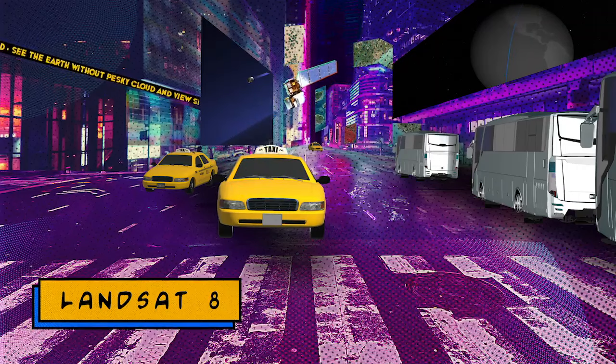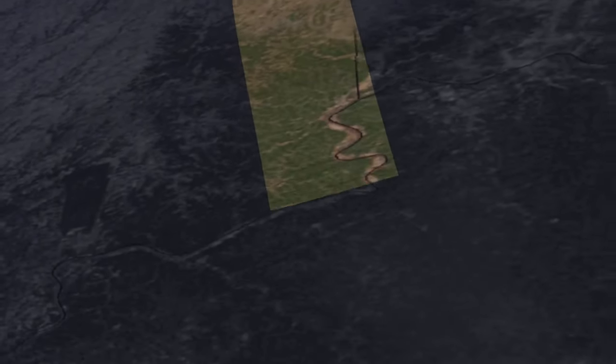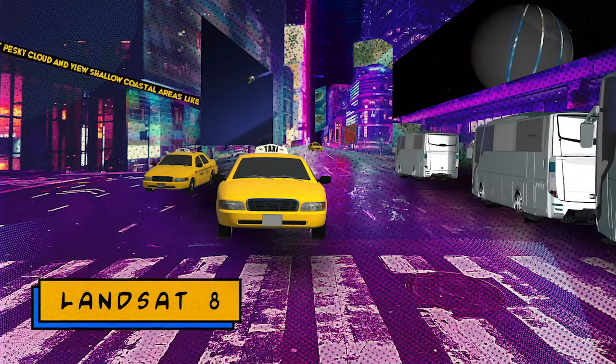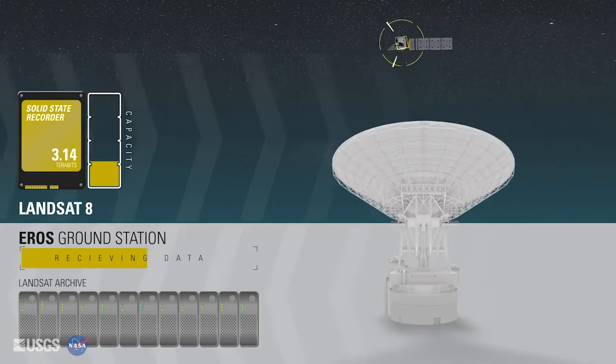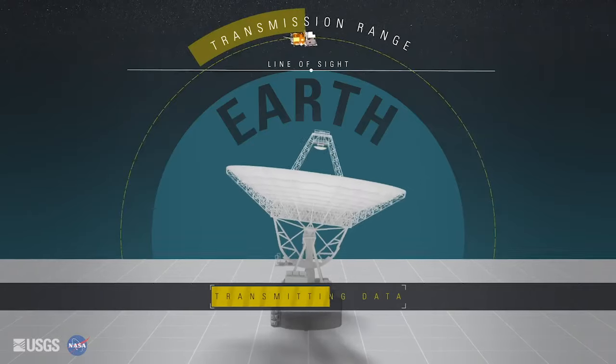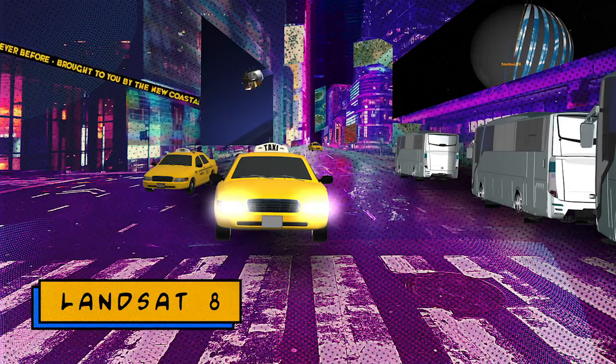The modern era of Landsat observations began with the launch of Landsat 8 in 2013. Having a push broom-style sensor was a big improvement over the older scanning sensor. The Landsat 8 ground system that USGS runs is capable of receiving far more data than before — downloading over 725 scenes each day, which just wasn't remotely possible until Landsat 8.